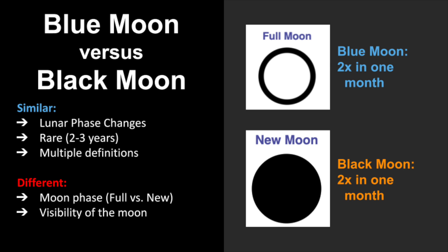We've come to the end of our video about a Blue Moon versus a Black Moon, so let's review everything we've learned. A Blue Moon and a Black Moon are similar in the sense that we are talking about a lunar phase change. They're both rare in occurrence, and they both have multiple definitions. However, they're different in the sense that they refer to different Moon phases — a Blue Moon is in reference to a Full Moon, and a Black Moon is in reference to a New Moon. The major difference between both of them is that one is visible while the other is not.